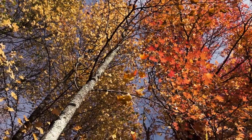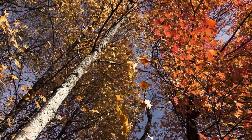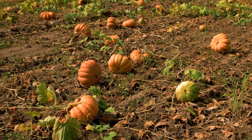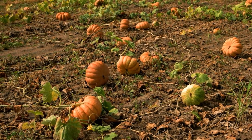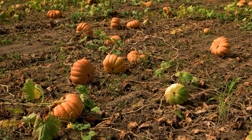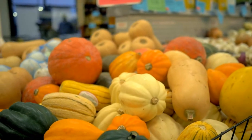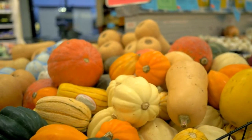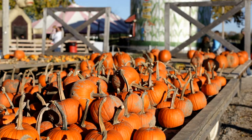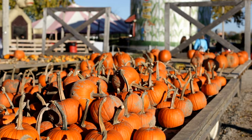Pumpkins change color from green to orange for the same reason tree leaves change color in the fall. With the longer nights of fall, pumpkins on the vine gradually slow down and stop their production of chlorophyll. The green pigment of chlorophyll degrades, causing the pumpkin to change color to shades of orange, red, and yellow. Temperature also affects the pumpkin's color. Warm sunny days and cool nights with no freezing temperatures can accelerate color changes in both pumpkins and fall leaves.